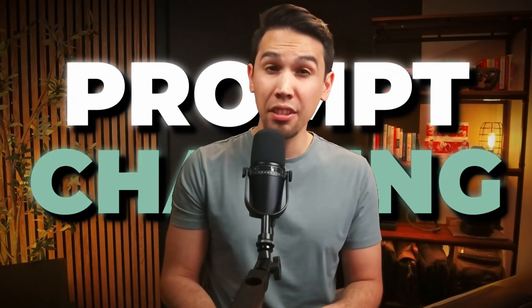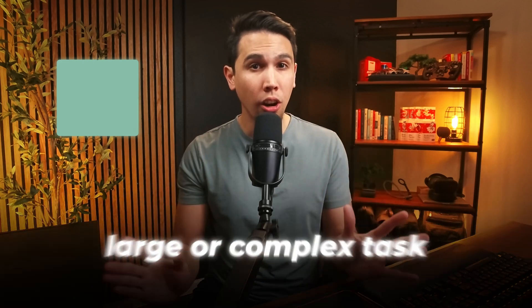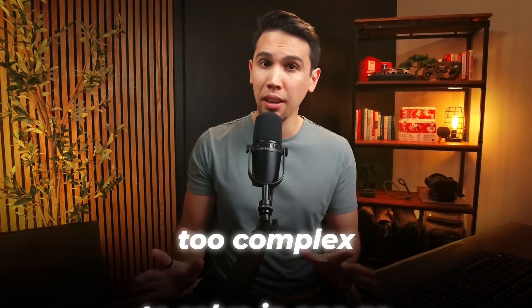Prompt training is when you use a series of smaller tasks or prompts to solve a large or complex task. Certain tasks may be too complex to solve in one go. You could write all of this in a single prompt, but that means you're betting everything on that single prompt to work out.